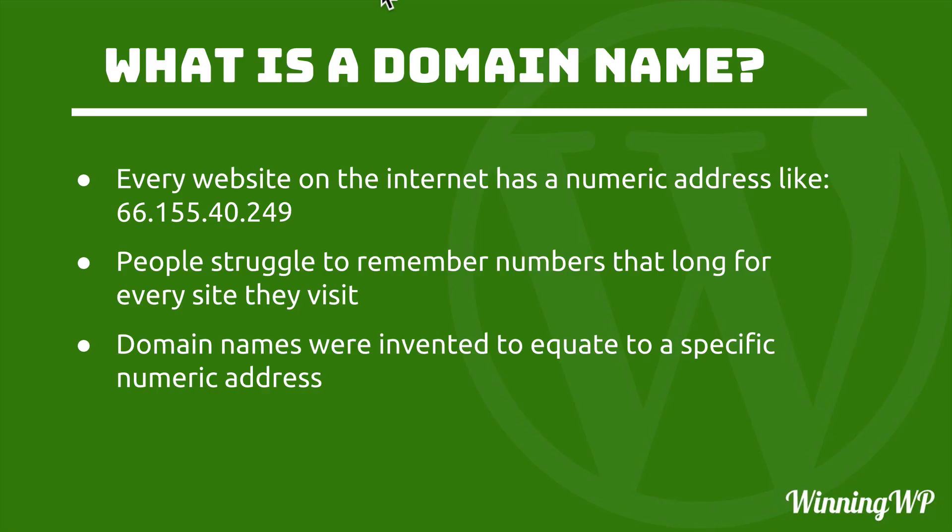So quick review: every website on the internet has a numeric address like 66.155.40.249, and the reason we don't use those is that people struggle to remember numbers that long. So domain names were invented to help you find your way around the web — to get to that numeric address that you want without having to know it.